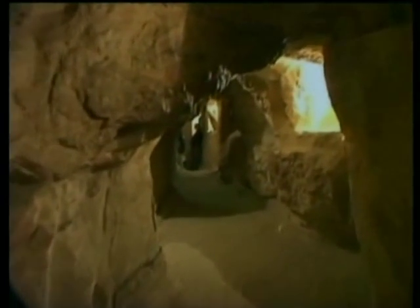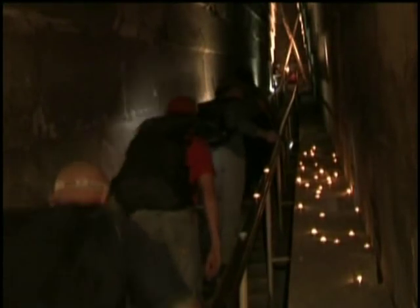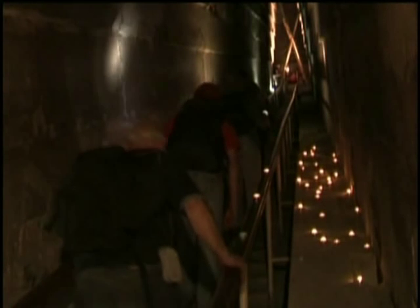They climb up a stairway beneath the vaulted ceiling of the Grand Gallery and, before turning back, take a brief moment inside the King's Chamber to contemplate the rectangular structure carved out of a solid piece of pink granite. The King's Chamber, or the Pharaoh's Chamber as it is sometimes called, is the main area of the Great Pyramid.